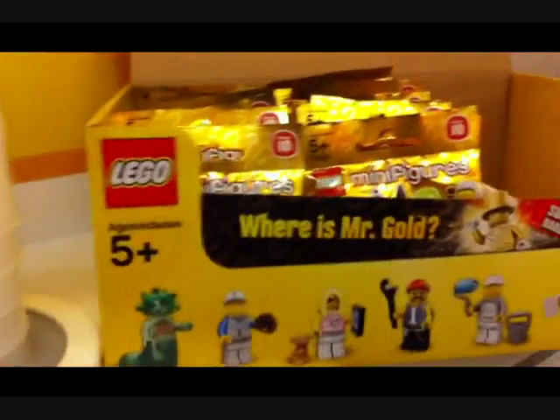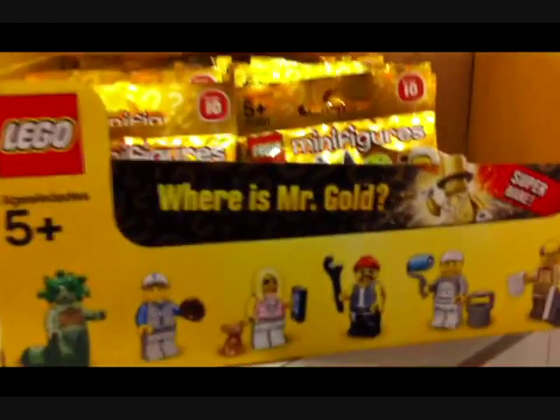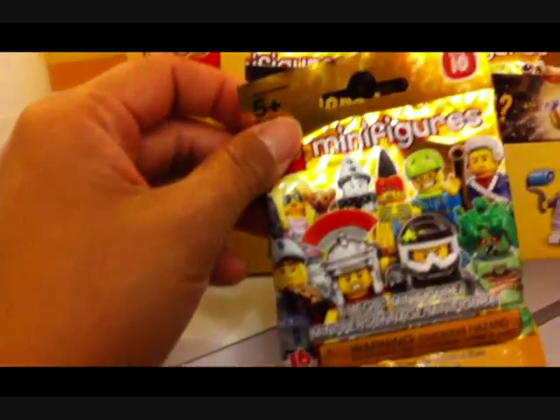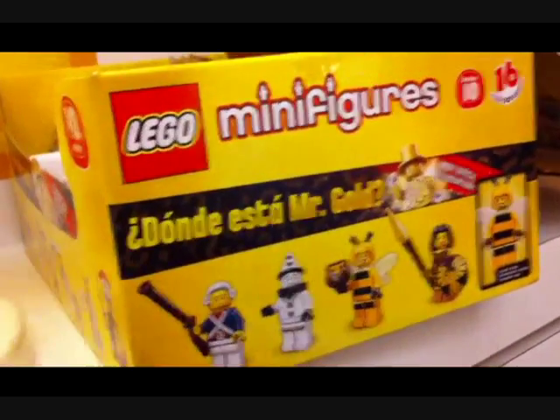I'm here at the Lego store picking some bricks and look what I've uncovered — this is where is Mr. Gold. The new Series 10 of minifigs, and they've made a super rare version. Out of the millions of Series 10 minifigs, there are only 5,000 that are Mr. Gold. Donde esta Mr. Gold?